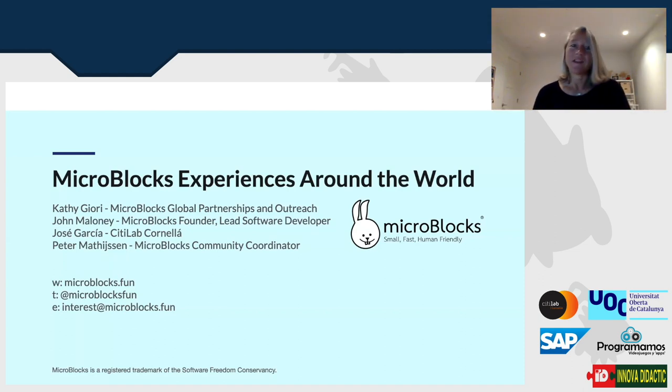Good morning everyone from ODARC 400 in California. Today we have a panel and we're going to talk about MicroBlocks experiences around the world. I have with me John Maloney, Jose Garcia, and Peter Matheson. We only represent a small fraction of the people who have been touched by MicroBlocks around the world.